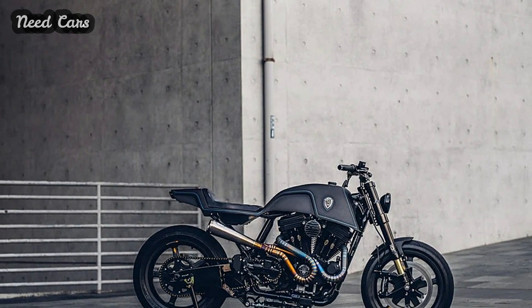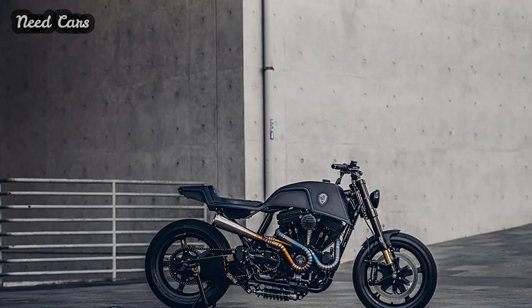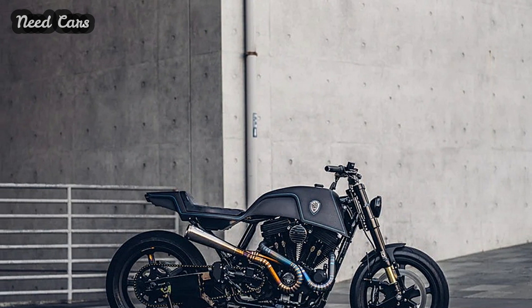Subscribe for more insights into the world of motorcycle customization and restoration.